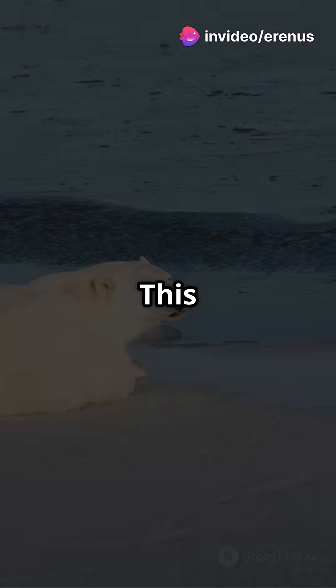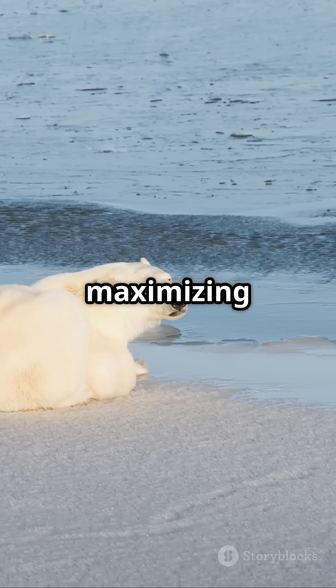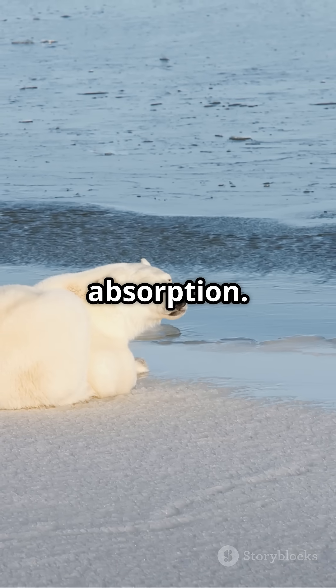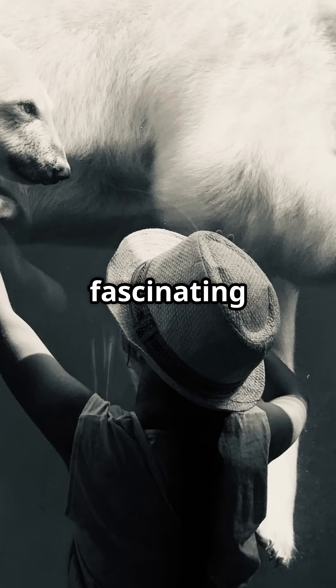This unique structure channels sunlight down to their black skin, maximizing heat absorption. Make sure to share and follow Interesting Hows for more fascinating facts.